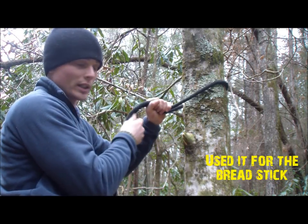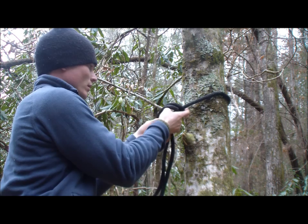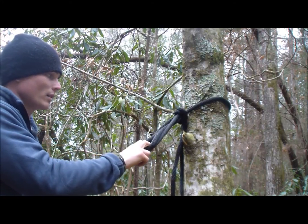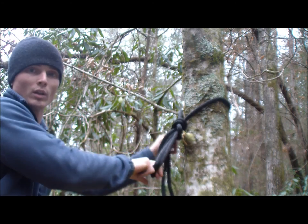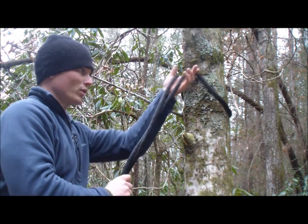I take this line and create a bight in it, pulling it through itself to create a loop. I can pull on this to tighten or loosen it — you don't need multiple knots. It's easy to undo: I pull on it and it's undone.